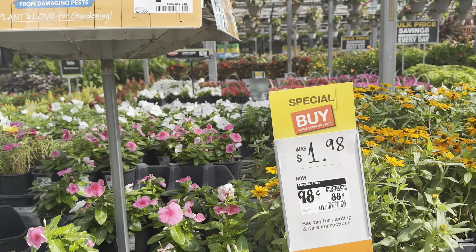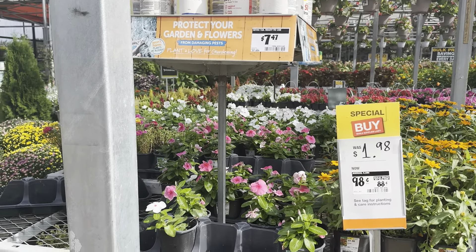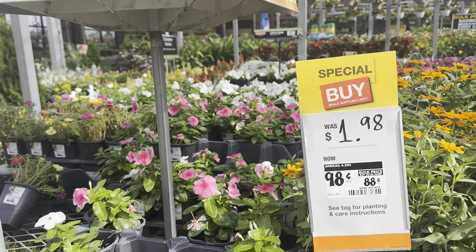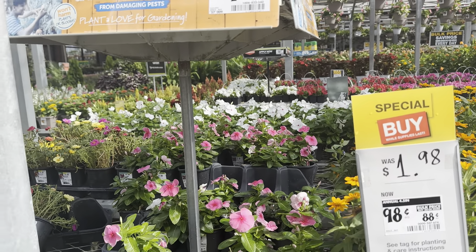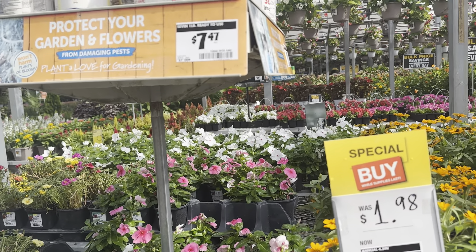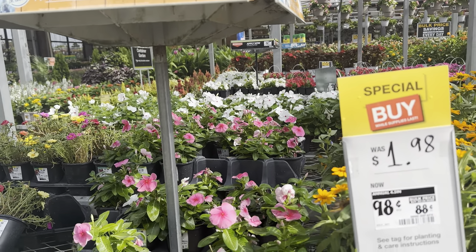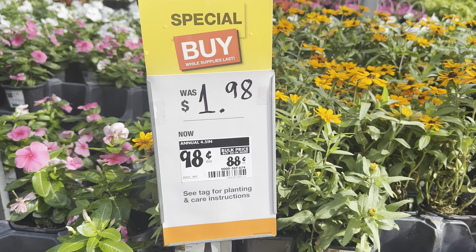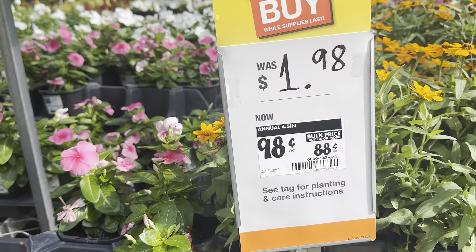Just to add a little color, I might get a couple of vincas to put in the new back garden bed — just to add that color and tie in the whites and pinks from the coneflowers. Normally they're $1.98, but they're on sale for 98 cents, so I'm going to get some of these.